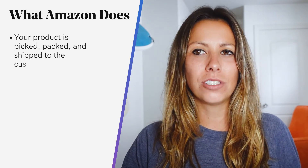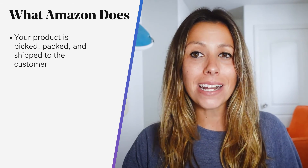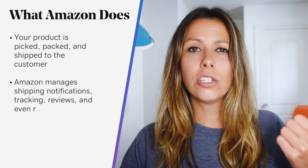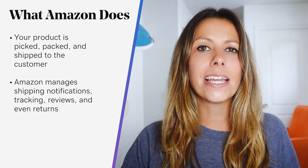Your product is then picked from its place on Amazon's warehouse shelves, packed into an Amazon box, and shipped to the customer. Amazon manages communications with the customer, including shipping notifications and tracking, reviews, and even returns.